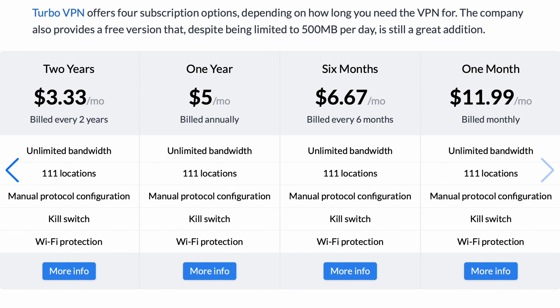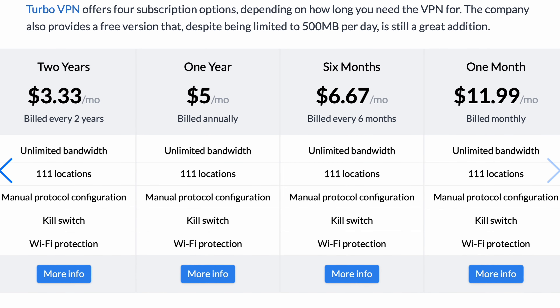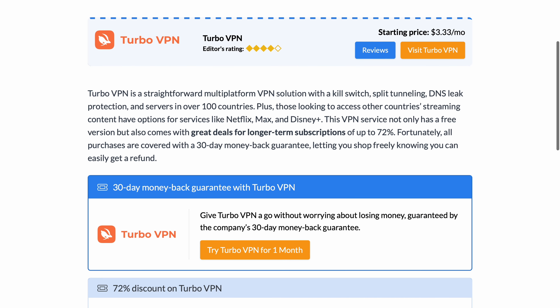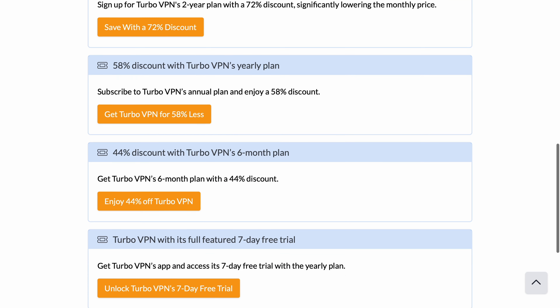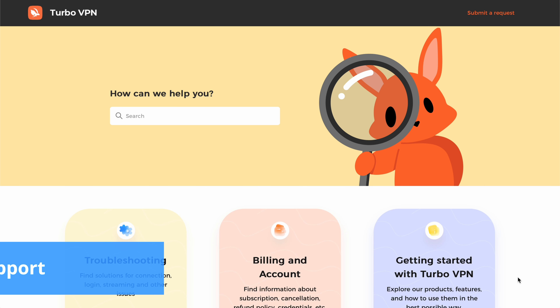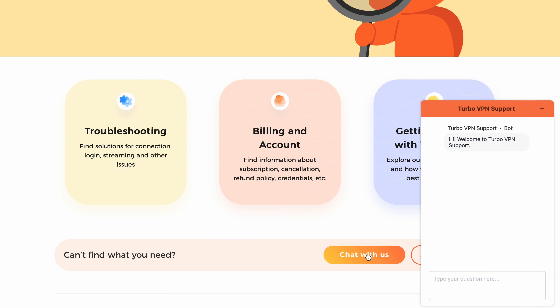Who need basic security and anonymity online without any financial commitment. In addition, the company offers a seven-day free trial that anyone can access by subscribing to the yearly plan via the app, and even a 30-day money-back guarantee to ensure customer satisfaction.